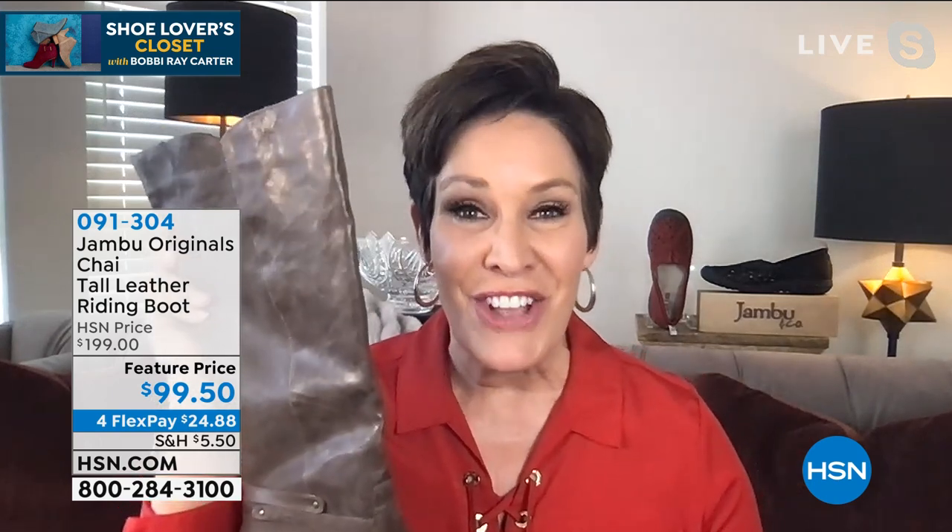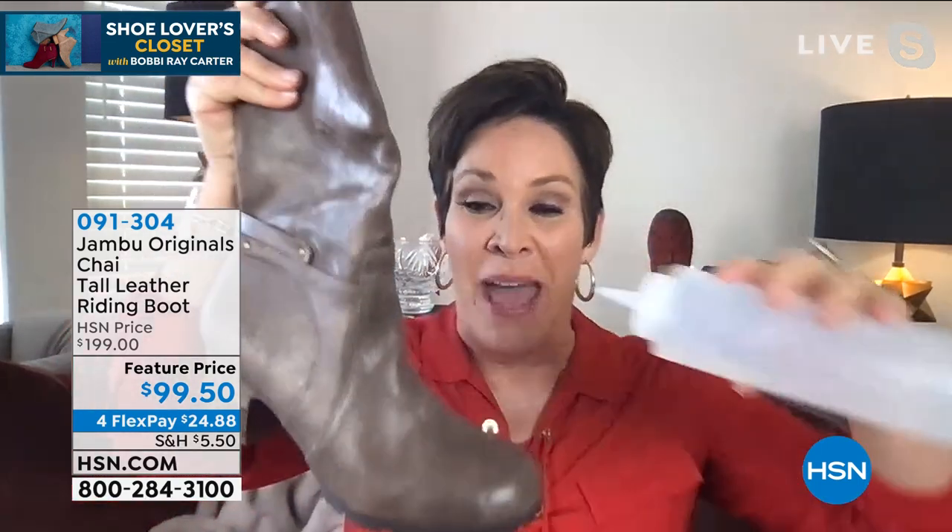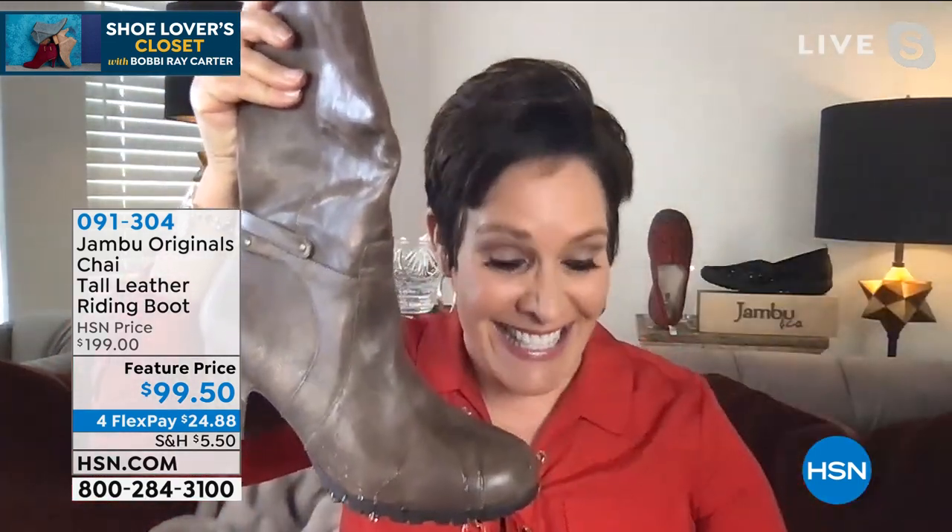It is the only full equestrian style riding boot that we have offered this entire season. And as Bobby Ray mentioned, $100 off for genuine tumbled leather. That is water resistant. So you can get out and play in the snow. You can get out and play in the rain. It is the must-have boot of the season.